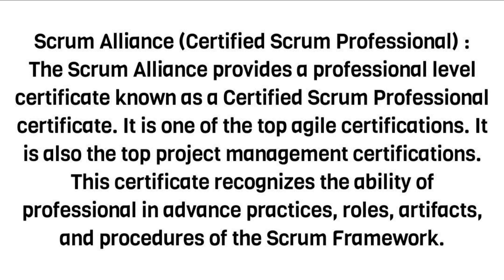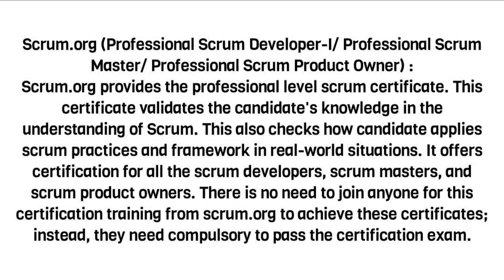Scrum Alliance — Certified Scrum Professional. The Scrum Alliance provides a professional-level certificate known as the Certified Scrum Professional certificate. It is one of the top Agile certifications and also one of the top project management certifications. This certificate recognizes a professional's ability in advanced practices, roles, artifacts, and procedures of the Scrum framework.